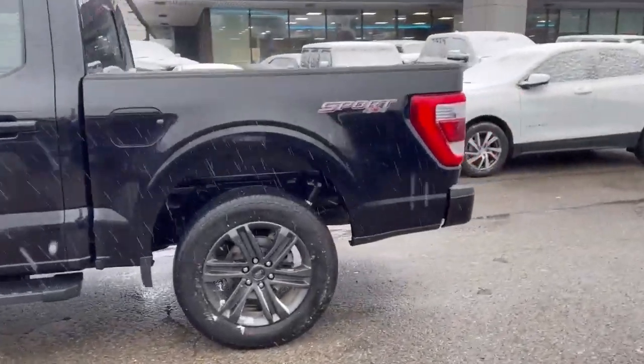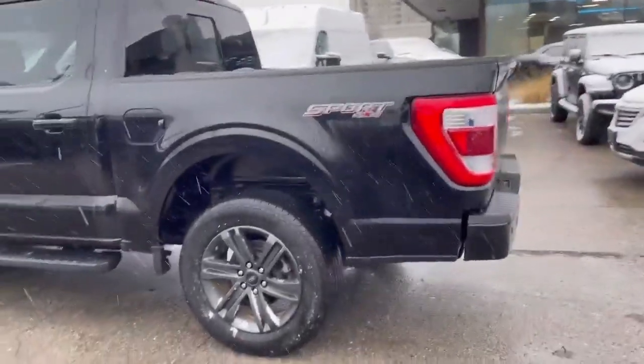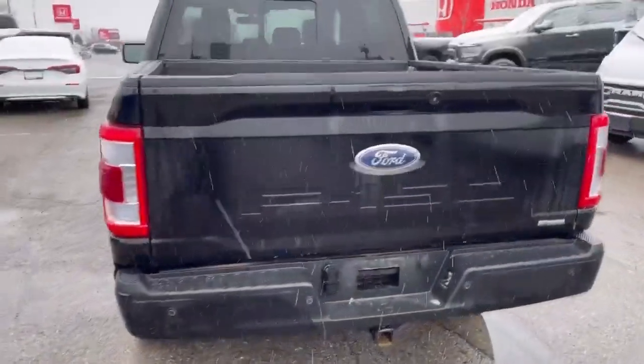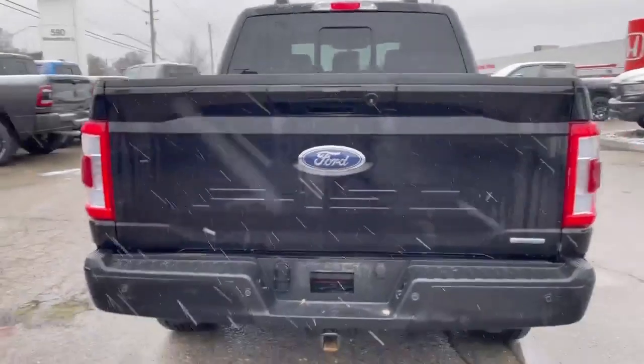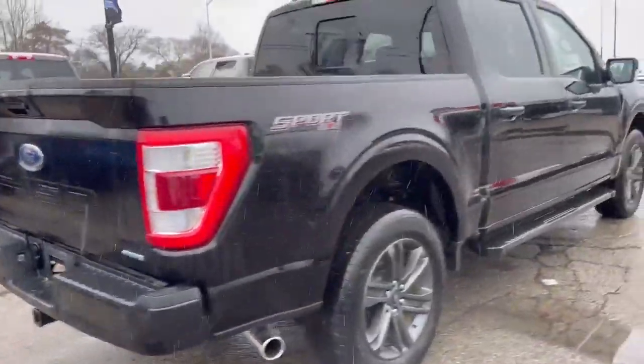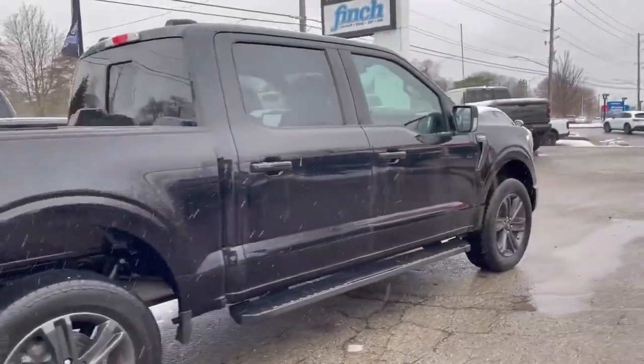You can tell the vehicle comes with nice aluminum wheels, also parking sensors in the back as well. And the box comes with a box liner, it's EcoBoost, with running boards as well.